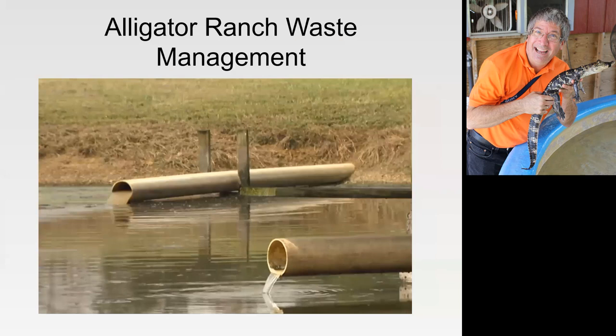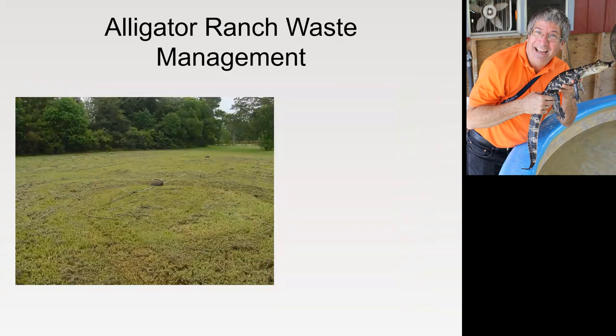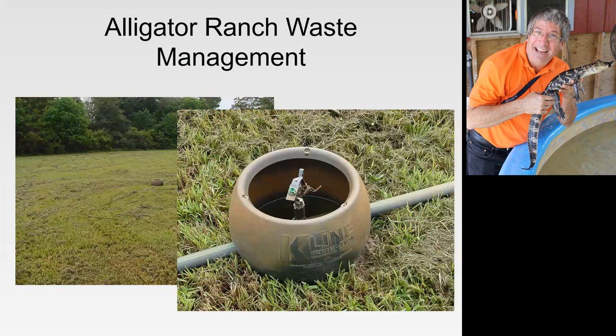This is what the effluent coming out of those barns looks like. The pipe on the left is from a pit that had the plugs pulled, so that's going to be the manure from the pit. The one on the right is just the overflow from all those sprinklers in a particular barn. This farm used a holding pond to hold the waste, and then they irrigated it onto about a 20 to 30 acre field using K-line pods, which they would pull out with a four-wheeler and move around.